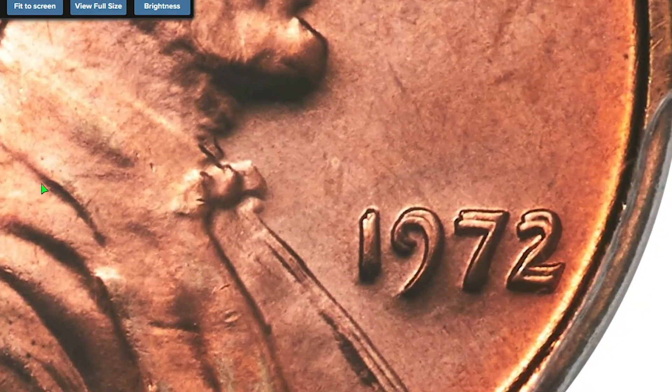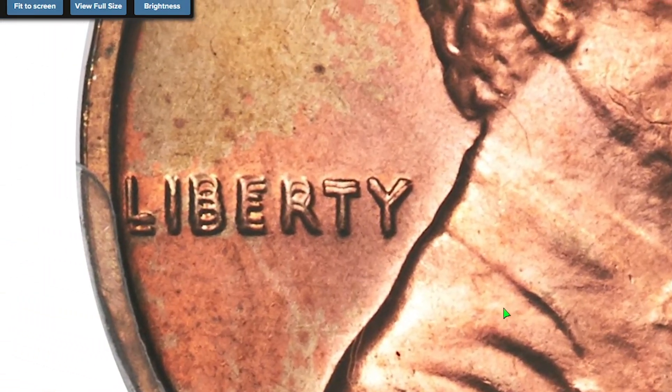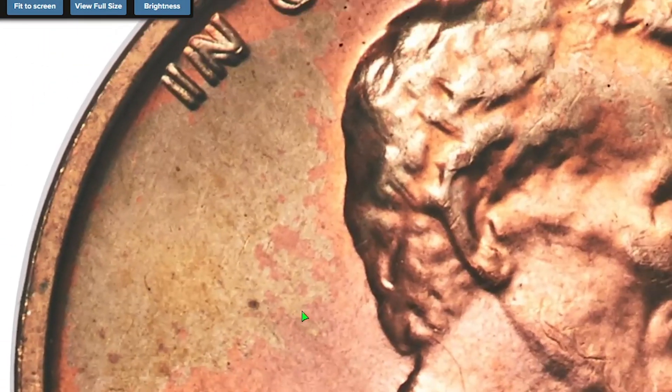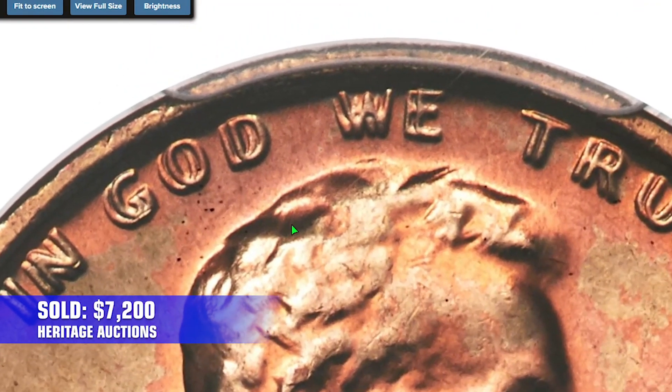Yet another 1972 doubled die cent with FS-101 designation. This one ranks high in the census of known examples, with only one numerically finer. Both sides are boldly defined with satiny orange mint luster. It sold in 2020 for $7,200.